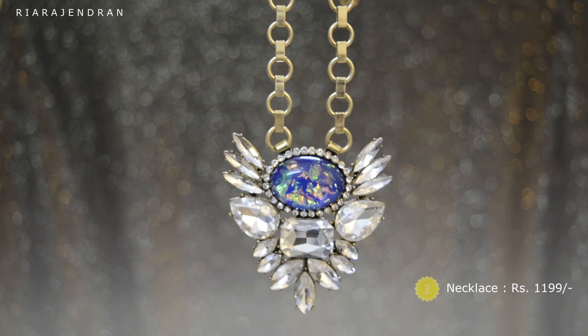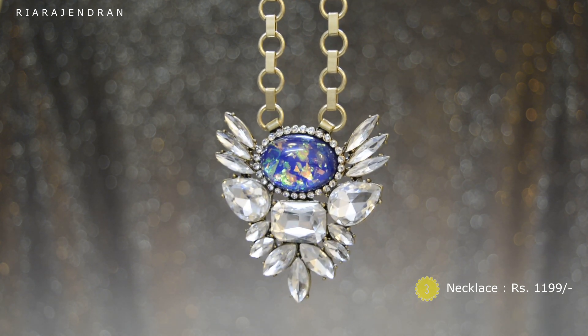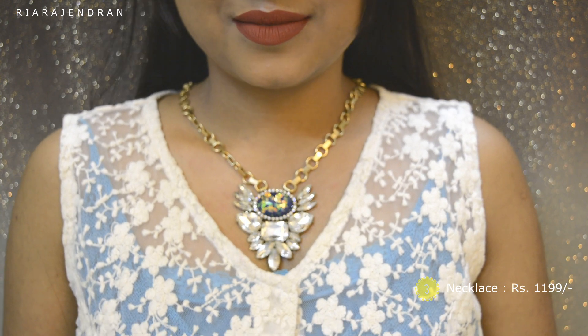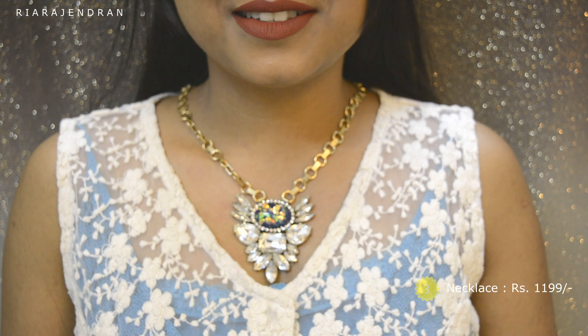The third piece of jewelry is this gorgeous statement neck piece, and this one retails for Rs. 1199. I'm more into delicate necklaces, but this one really looks gorgeous. And this is how it looks like on me.